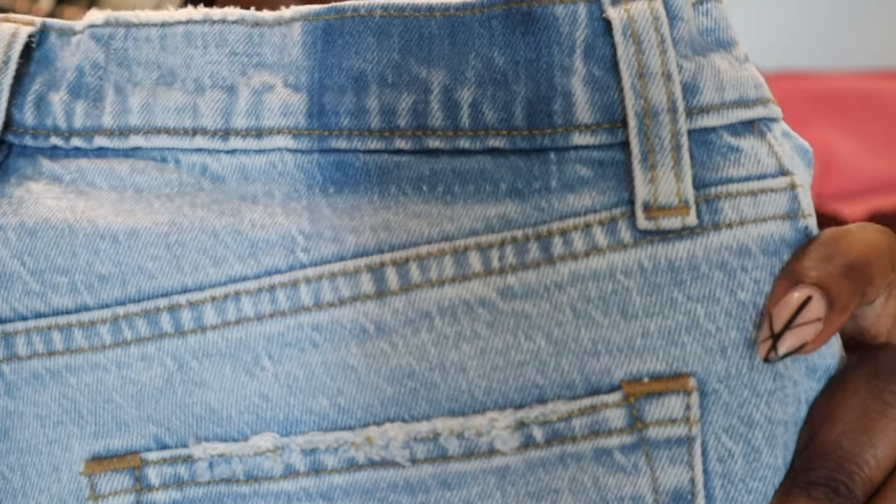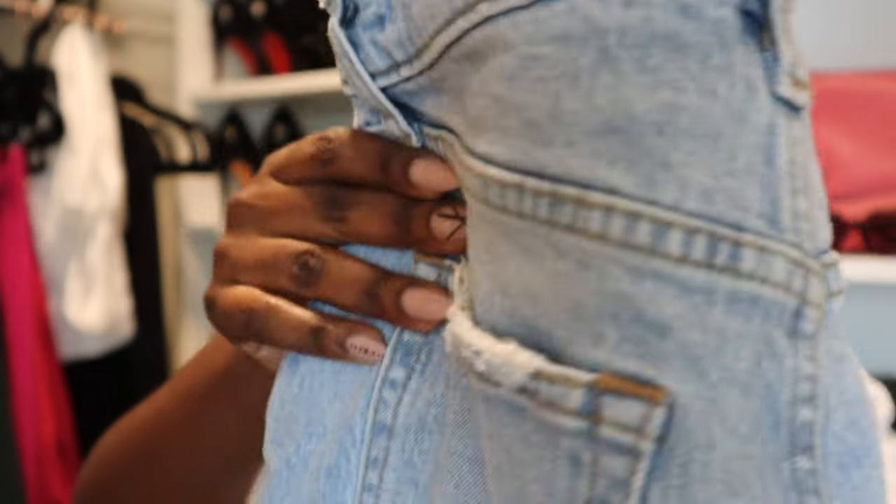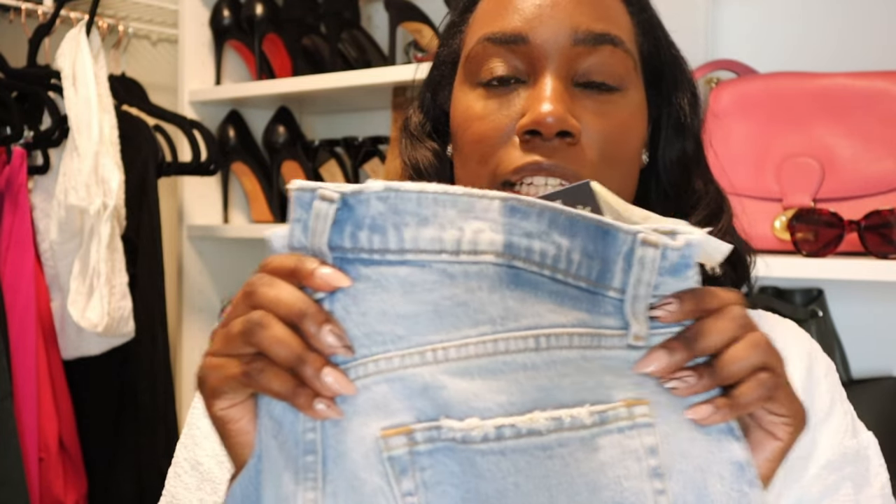I like the little distressing on the back of the jean. This is a really great color to have in your closet. These jeans were really good — I really do like them and I am going to keep them. The price I paid for these jeans was $89.